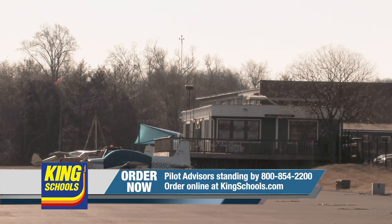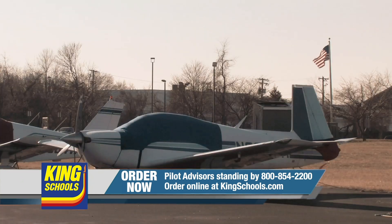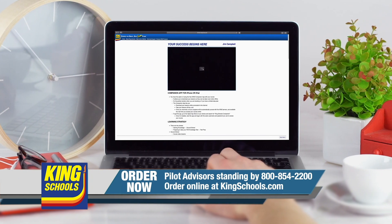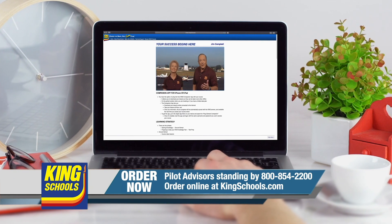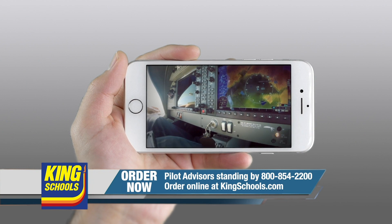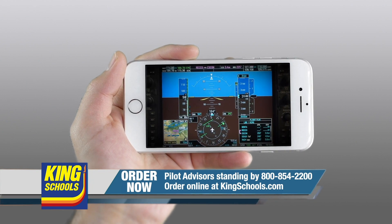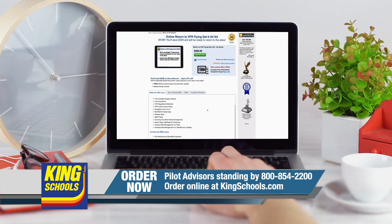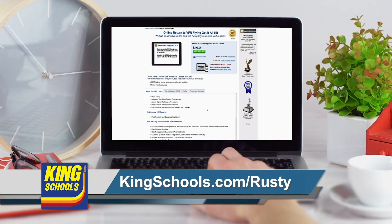Hello, fellow pilot. I'm John King. And I'm Martha King. We've all had our flying lives disrupted lately. King Schools is here to help you stay up-to-date with courses that you can access on your desktop, iPad, or iPhone. If you'd like a refresher or just want to expand your aviation horizons, we have a course for you. Head over to kingschools.com/Rusty today for details.